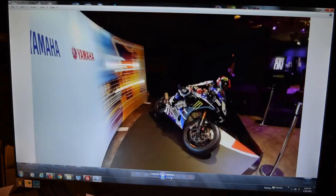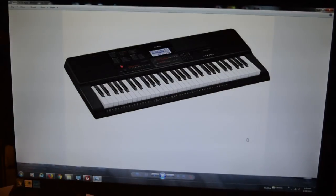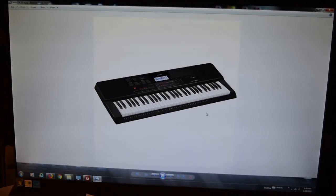Yamaha makes motorcycles too, and of course they had to put a motorcycle in there to show that. Now this is the new Casio CTX series — this is the CTX 700, an awesome 61-key board. What it does is just unbelievable — are you ready for this? One hundred and seventy-five dollars. I'll cover this more in detail later in the year, but this is just one of four new models in the new CTX series.